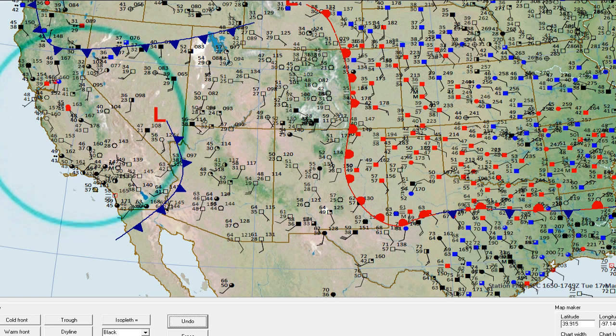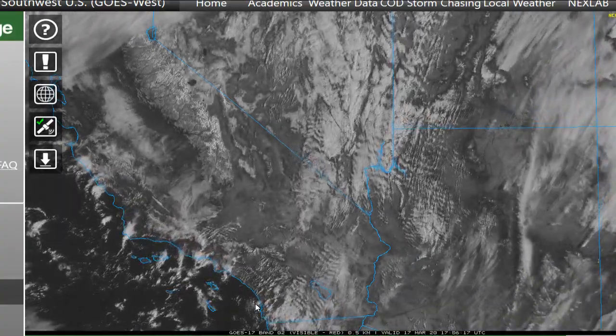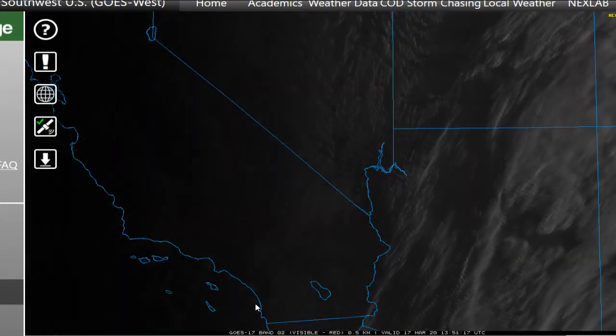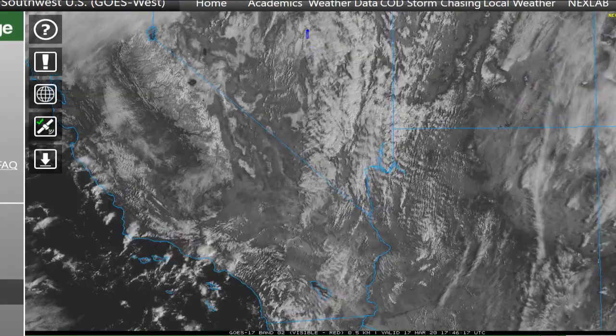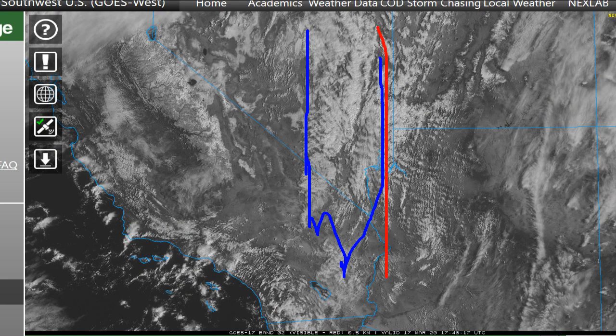Temperatures are in the low to mid 50s in the Los Angeles area with winds light and northerly, and it's a very cold day in the Sacramento area at 43 degrees. Here's a look at the Southwest from the excellent College of DuPage satellite interface — you can see the bands of mid and upper-level clouds very distinctly, and that'll put the front kind of on the east side of that.